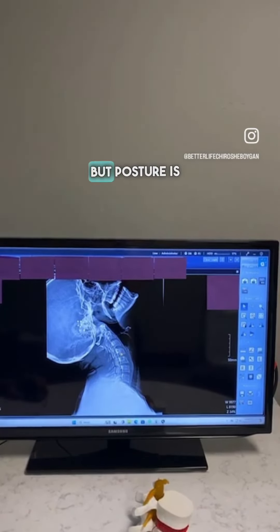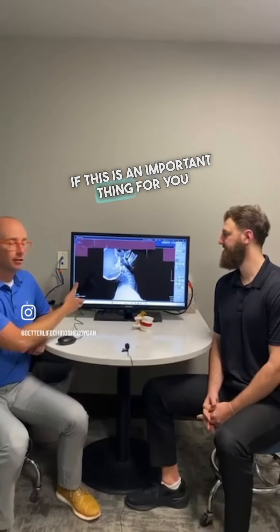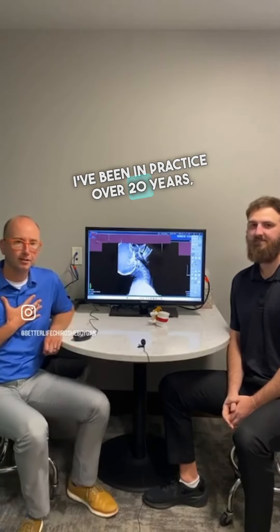So posture is important, but posture is not the only important thing. It's a matter of getting in to see what your spine and your nerves are actually doing. Being able to understand what your spine and your nerve system are doing is crucial to your health. I've been in practice over 20 years, and just over three years for me. We want to do a lot more in our community to help more people, so what we're offering is a $49 special for people.